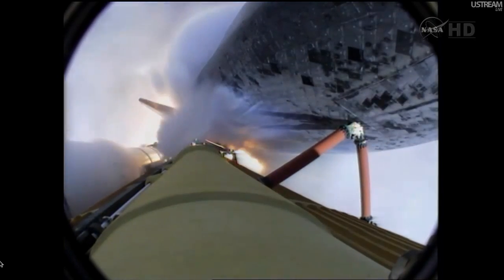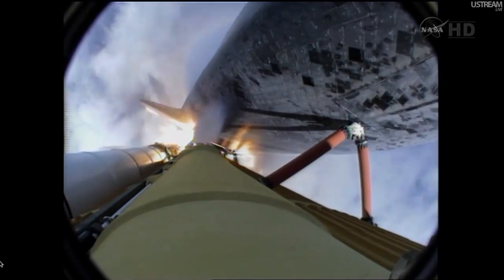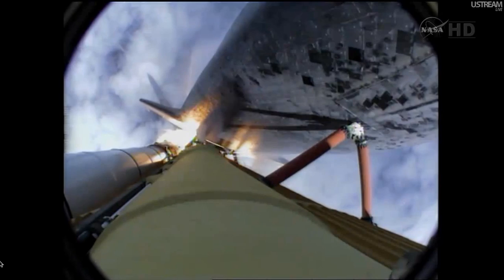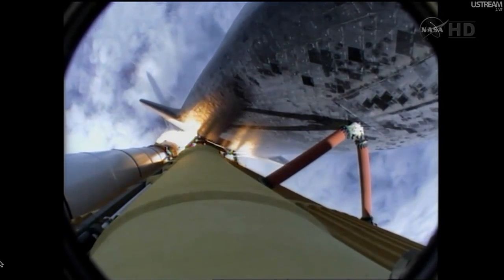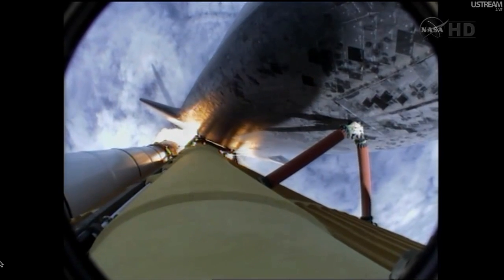Forty seconds into the flight, the three liquid fuel main engines throttling back to 72% of rated performance in the bucket, reducing stress on the shuttle as it goes transonic for the final time. Engines now revving up, standing by for the throttle-up call.